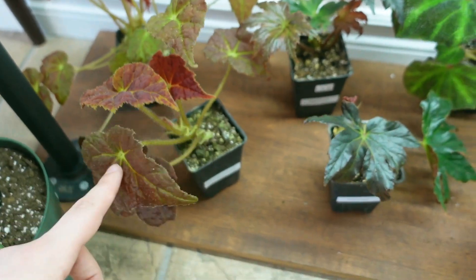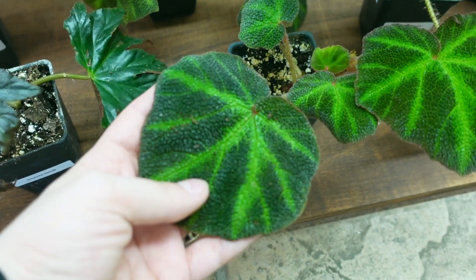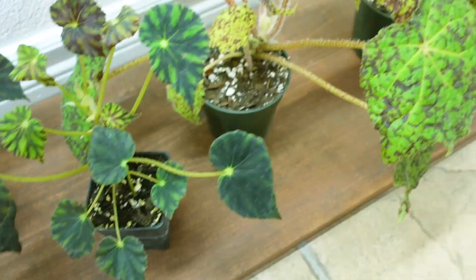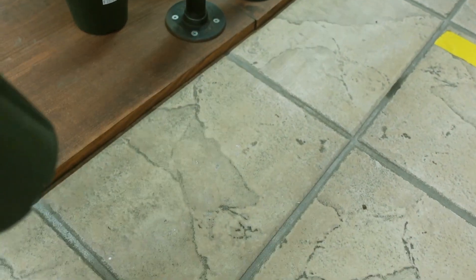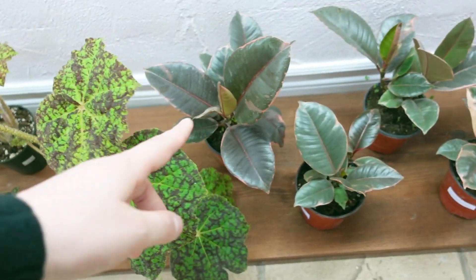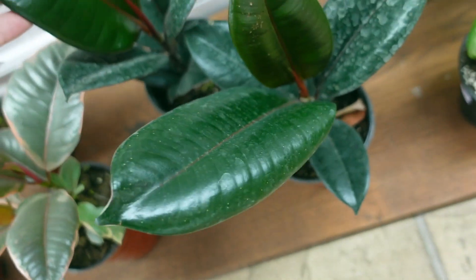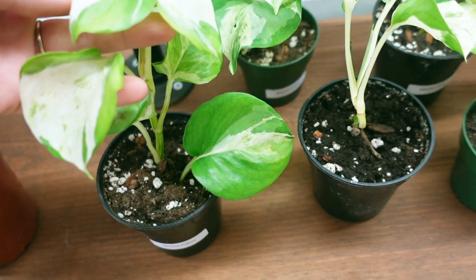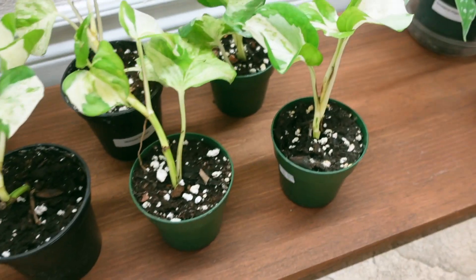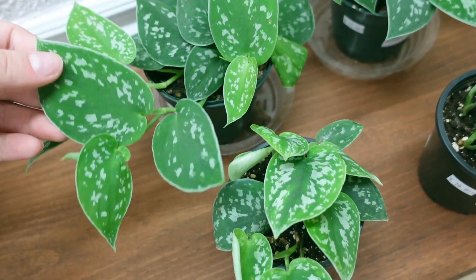Then coming down here, there's a really nice assortment of Begonias — all $20: Autumn Ember, the Bandit, Soli Mutata which are really striking, Begonia Immense, and Begonia Nagaritense. There's also one I can't remember the name of, but it's really cool — look how big they are, a really nice size. And then some Ficus Rubies, some Dark Burgundy Rubber Plants, and then lots of beautiful Manjula Pothos. The larger one is $60 and the smaller ones are $40. And then some Scindapsus Pictus Exotica for $15.